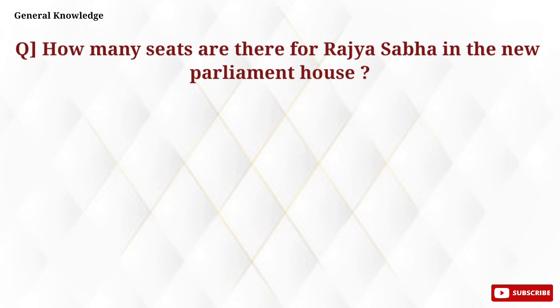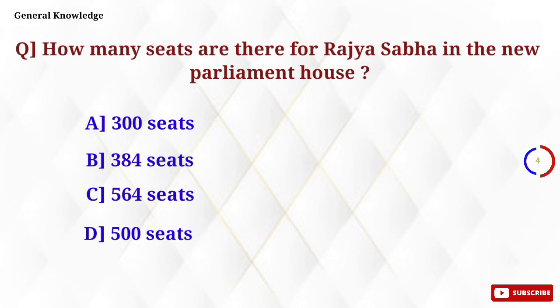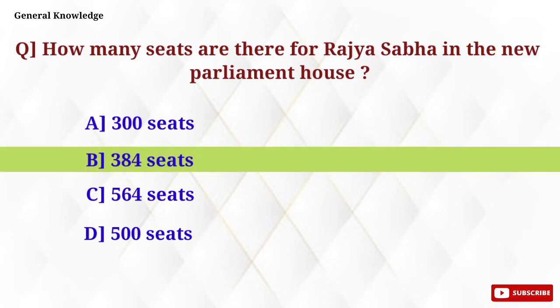How many seats are there for the Rajya Sabha in the new Parliament House? Option B, 384 seats, is the correct answer.